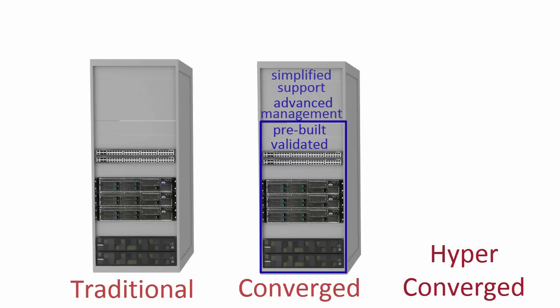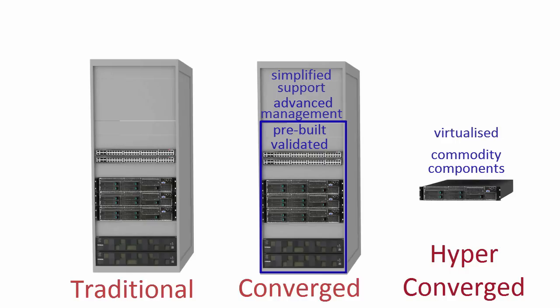Hyperconvergence goes one step further and combines server, networking and storage into a single box. All three components are virtualized using software. By making the entire solution from industry standard server components, the hardware costs are minimized. Hyperconverged infrastructure is scaled out by nature, meaning if you want to grow the system, you can simply add one or more boxes or nodes to the system.